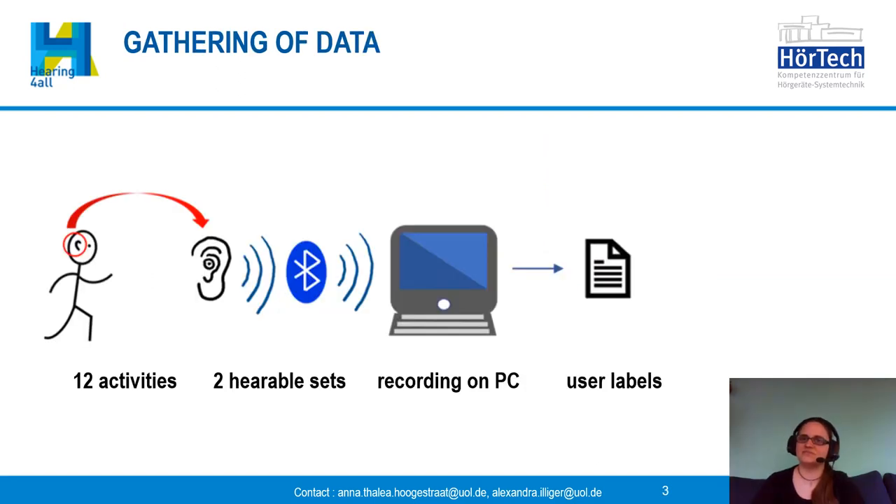Recently, meaning the past few years, the field of activity detection through body-worn sensors has been an area of interest for many people. But still there's not much information about human-worn ear-level devices. For this project we got research devices kindly provided by Doppel, which have real-time access to three-channel accelerometer sensor data.